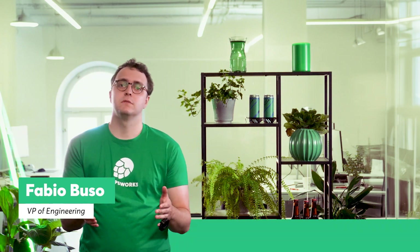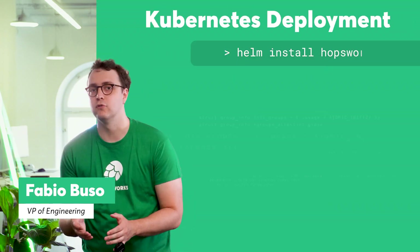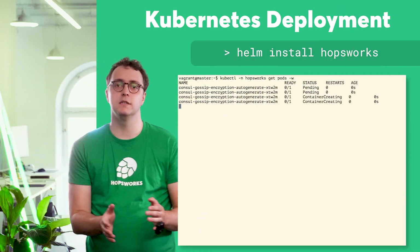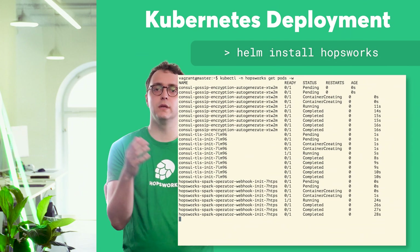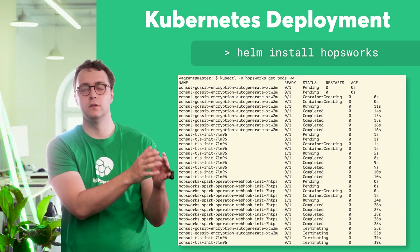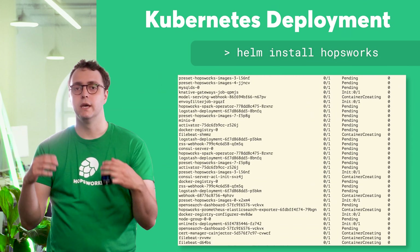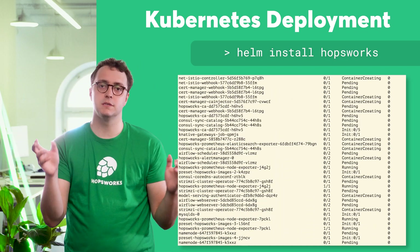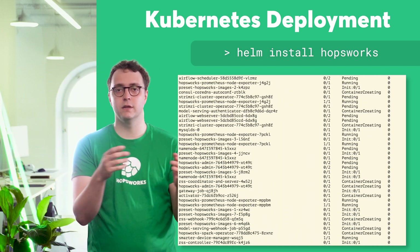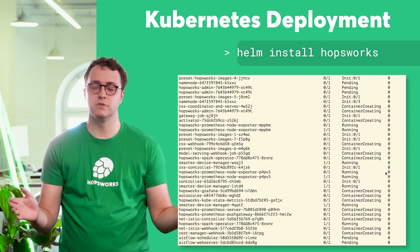The biggest innovation we bring you with Hopsworks 4.0 is support for Kubernetes-type deployments. It's easier than ever before to get started building with Hopsworks. You can use the Kubernetes tooling and Helm charts we provide to install Hopsworks, and in a matter of minutes, Hopsworks is up and running on any Kubernetes cluster across all cloud providers or on-prem.